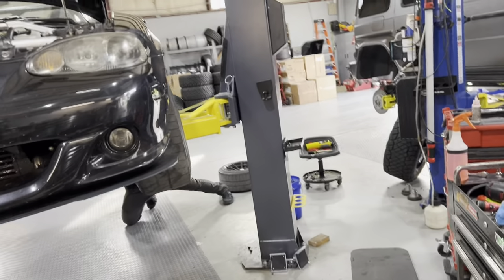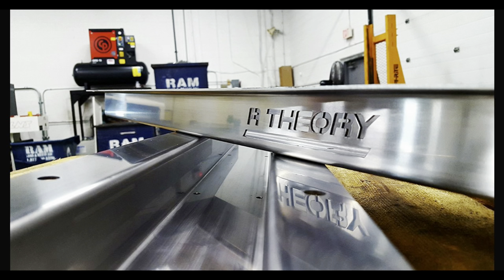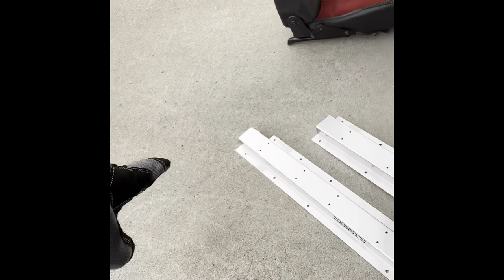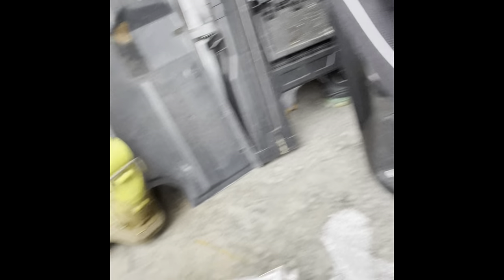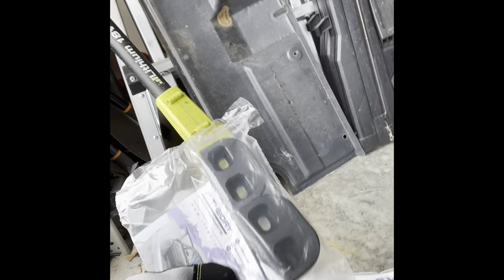Welcome to Modifying Cars. Today, what we're doing is installing the R Theory reinforcing frame rail braces. Then we're going to be installing the OMP racing seat, so we've taken out the original seats. Here are the R Theory frame rails. We have the R Theory sway bar end links and reinforcement blocks as well, for the doors.